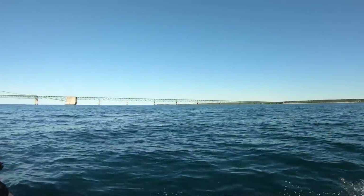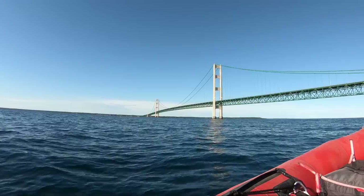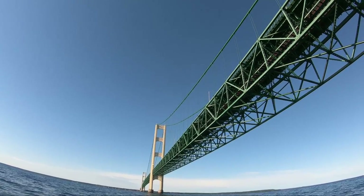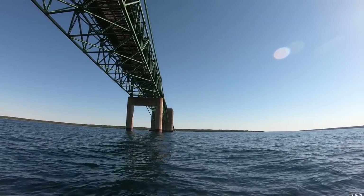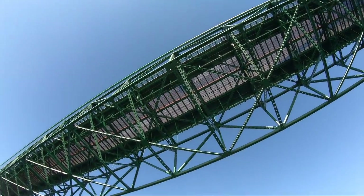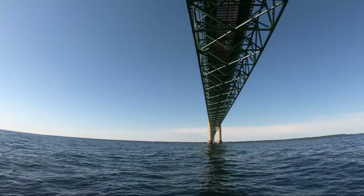St. Helena Island is a 240-acre island about seven miles west of the Mackinac Bridge. In 1853, two brothers, Archie and Wilson Newton, purchased the island and established a fishing station in the North Harbor. We were heading there from St. Ignace.